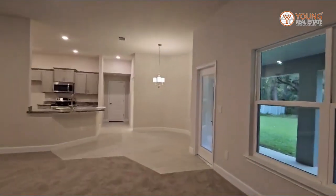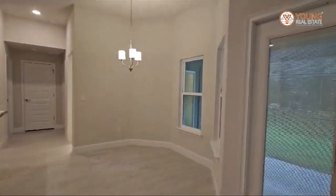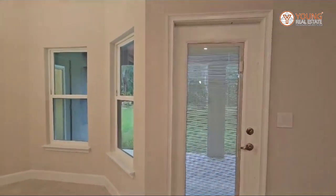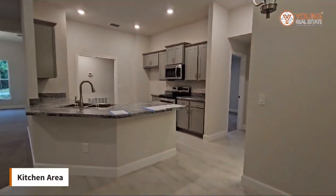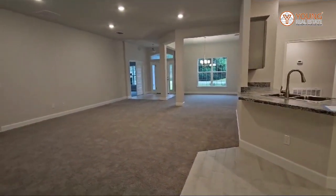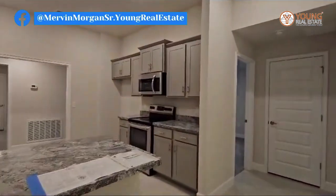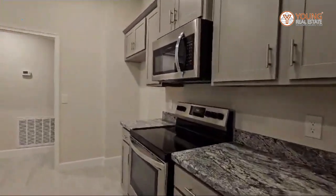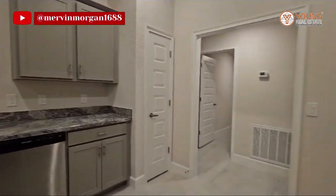Here you are in the kitchen area. You have another door that leads out to the back lanai. You have your kitchen with your gray cabinets, your microwave with stove, and your dishwasher.